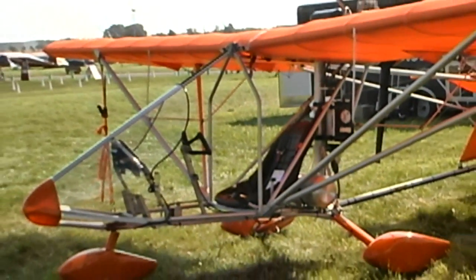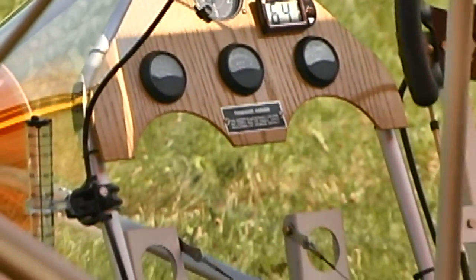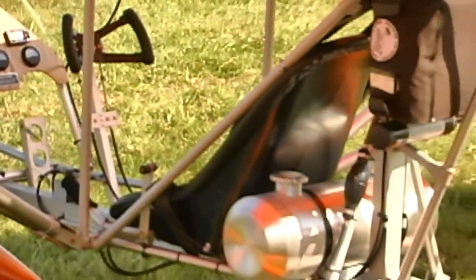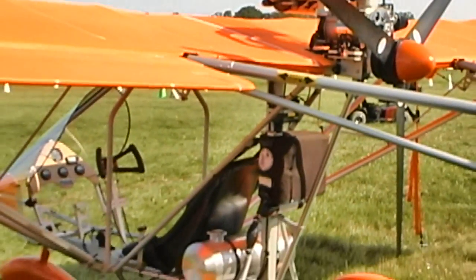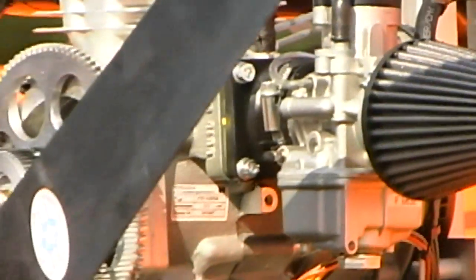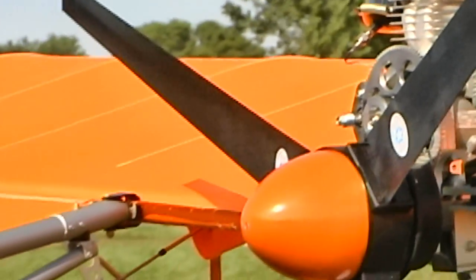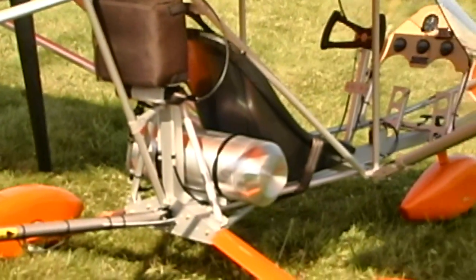With the Hirth F-33, the Aerolite 103 gets airborne in calm conditions in about 150 feet, climbs out at between 550 and 600 feet per minute with a 180-pound pilot, and cruises along at 55 miles per hour. Stall speed with flaps comes in between 25 and 26 miles per hour. Since its introduction, the Aerolite 103 has won numerous awards at EAA Sun-n-Fun and AirVenture, including Grand Champion Ultralight, Best Commercial Design, and Reserve Grand Champion Ultralight.